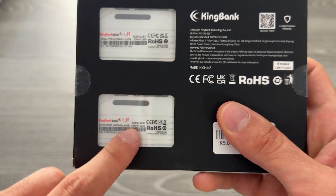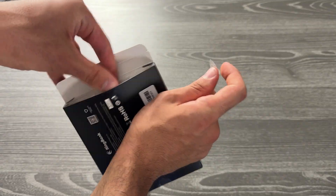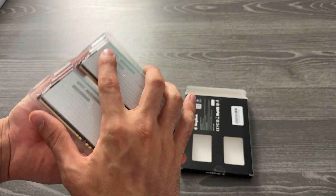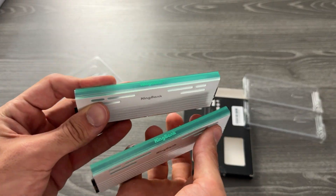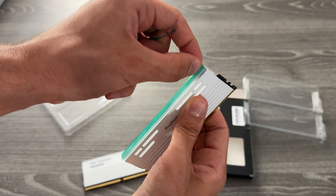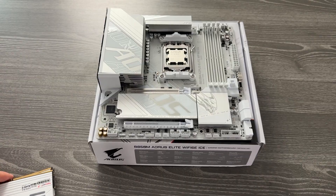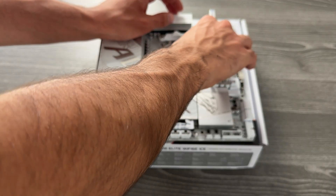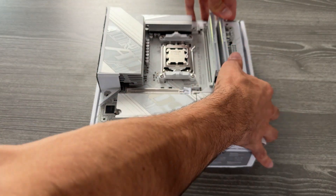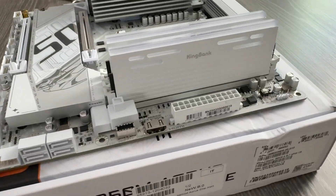Unboxing is very simple — the packaging doesn't even have the name on it, but there's a peel-off on top of the RGB which is a nice touch. I paired it with a full white Gigabyte mid-range B550 motherboard and a Ryzen 7 9800X3D, where you can get up to 20% more performance by enabling XMP and tweaking your RAM. Installation is straightforward, the RGB is nice, and you can control it via any motherboard software — Gigabyte, ASUS, MSI — it works on every single motherboard.